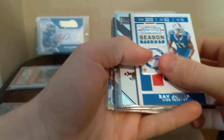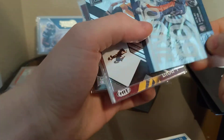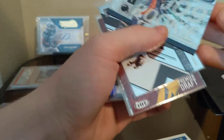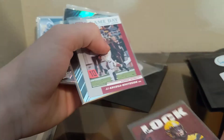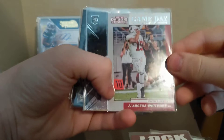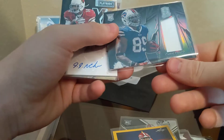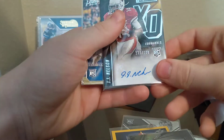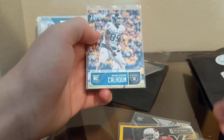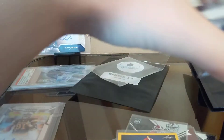Okay, so we got Zay Jones rookie, Tom Brady starter — that's interesting — Josh Allen, Drew Lock, JJ Arcega-Whiteside, OJ Howard, Josh Jacobs. We got Chris Gregg as our patch card, JJ Nelson, X's and O's Playbook, and Shaquille Calhoun. Definitely getting some interesting names in here.